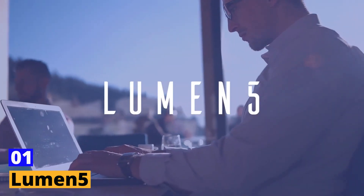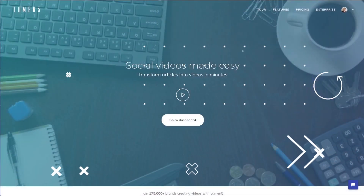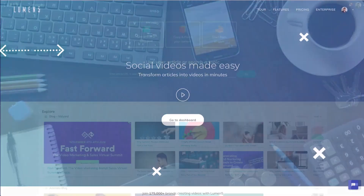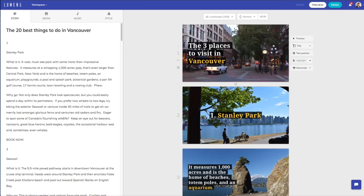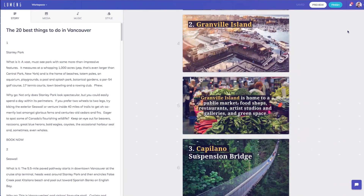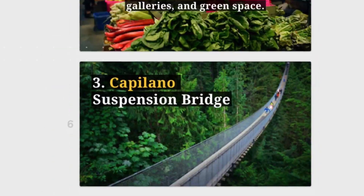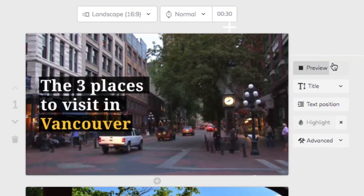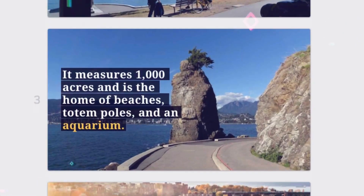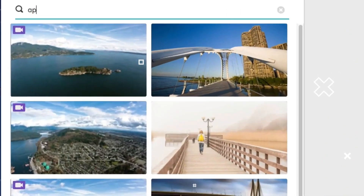Tool number one: Lumen5. Turn your written content into captivating videos with Lumen5's AI-powered platform. Say goodbye to mundane tasks and hello to polished and professional videos in minutes. With relevant images, video clips, and background music automatically selected, you'll create eye-catching videos that boost engagement. Choose from a wide range of themes and styles, create social media videos of different sizes, and let Lumen5 suggest visuals based on your content.